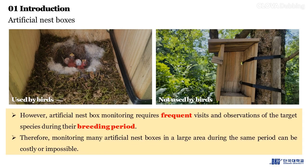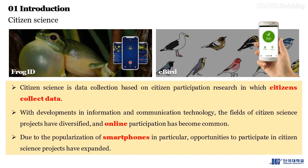However, artificial nest box monitoring requires frequent visits and observations of the target species during their breeding period. Therefore, monitoring many artificial nest boxes in a large area during the same period can be costly or impossible. Citizen science is data collection based on citizen participation research, in which citizens collect data.